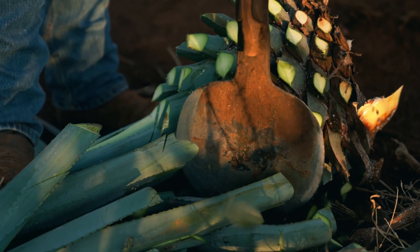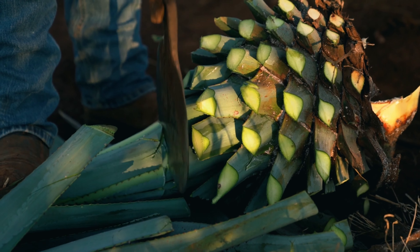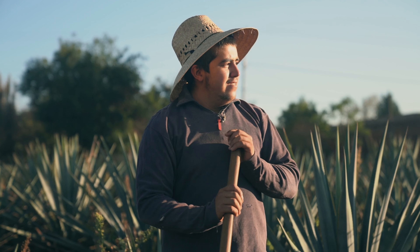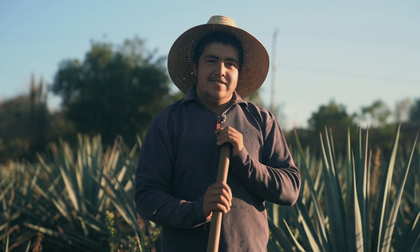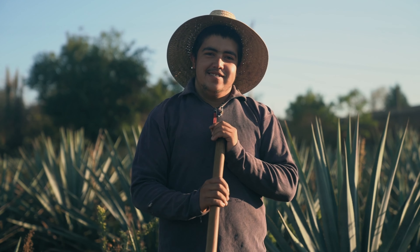Today, agave is grown in many different parts of Mexico, each with its own unique soil and climate. From the highlands of Jalisco to the volcanic soils of Oaxaca, each region produces agave with different flavors and characteristics that contribute to the complexity of artisanal tequila.